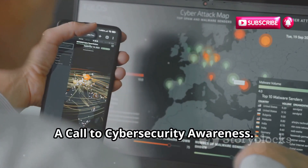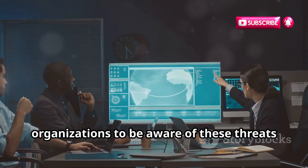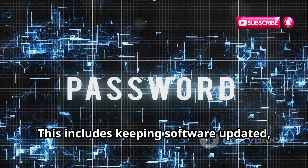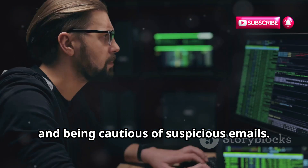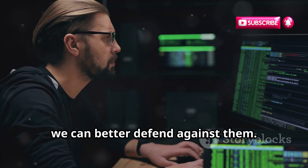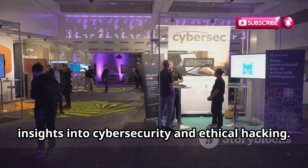A Call to Cybersecurity Awareness: The threat of DDoS attacks is real and growing. It's crucial for individuals and organizations to be aware of these threats and take steps to protect themselves — including keeping software updated, using strong passwords, and being cautious of suspicious emails. By understanding the methods and tools used in DDoS attacks, we can better defend against them. Follow the Ministry of Hacking for more insights into cybersecurity and ethical hacking.